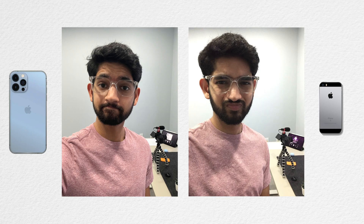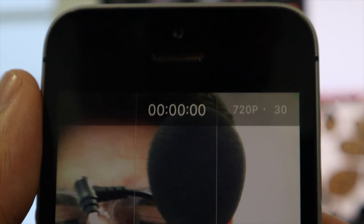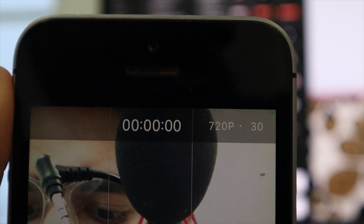Obviously, if you had to choose between these two, I'd choose the iPhone 13 Pro Max. But if I only had the iPhone SE, I wouldn't be too disappointed. Moving over to the front-facing camera, there is a very big difference in quality and performance. The iPhone 13 Pro Max can shoot in 4K with the front-facing camera, whereas the iPhone SE caps out at 720p. The iPhone SE has a 1.2 megapixel front camera, which is just ridiculous, while the iPhone 13 Pro Max has a 12 megapixel front camera.